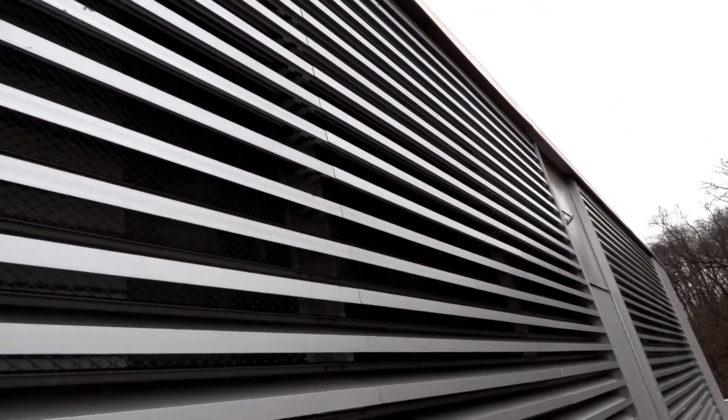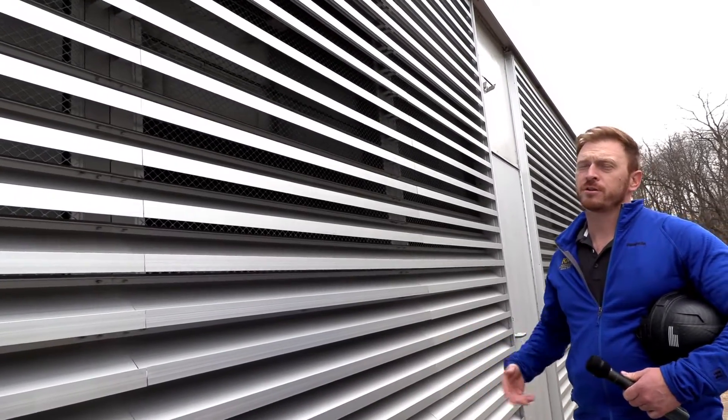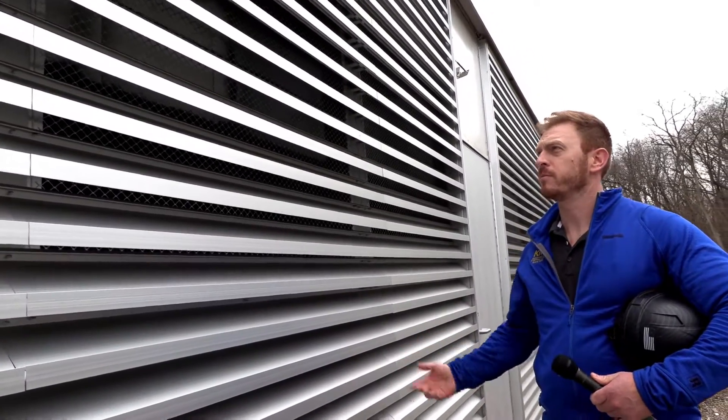Right here we're looking at the outside air intake louvers for the two air handlers inside the space. This is bringing in your fresh air and ventilation for the building.